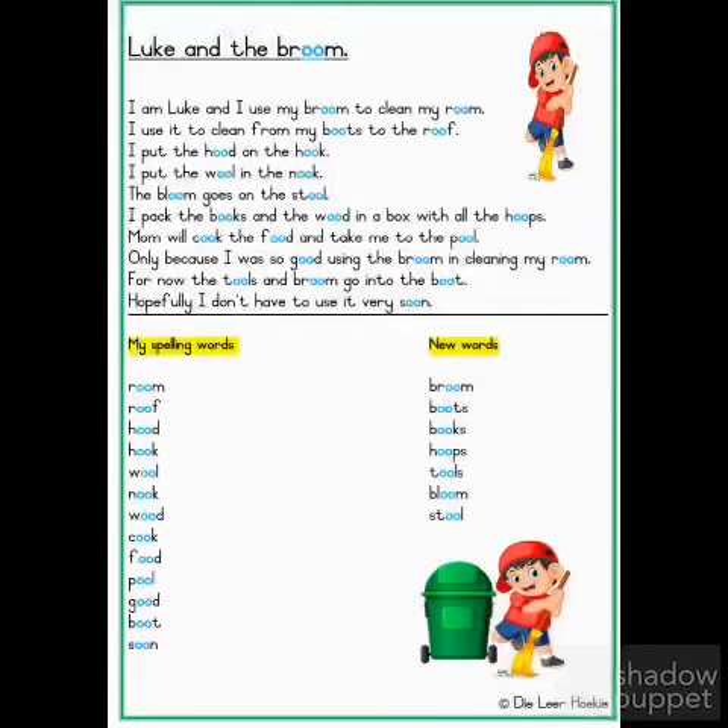Pool. Good. Boot. Broom. Books. Tools. Bloom. Stool.